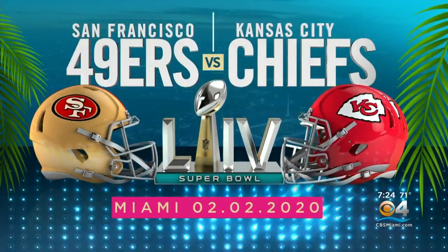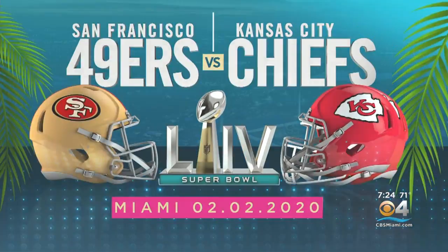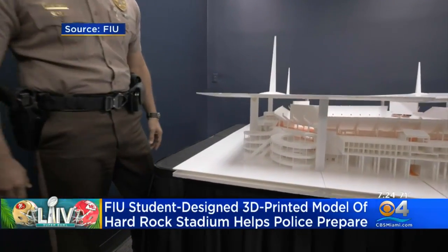Check this out. Students at FIU created a 3D printed model of Hard Rock Stadium, home of Super Bowl 54.